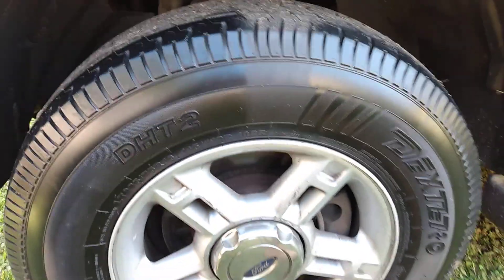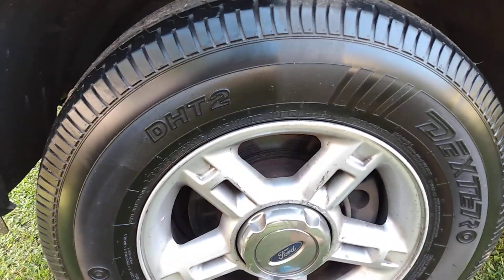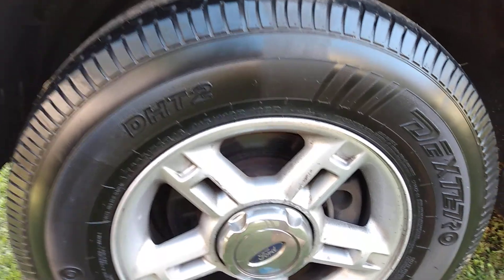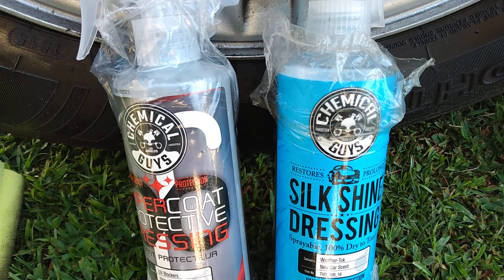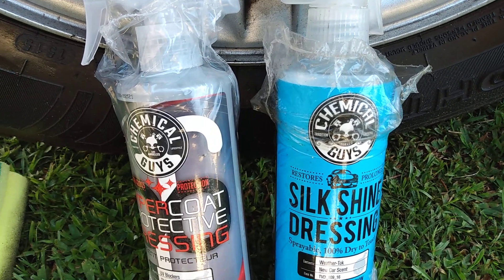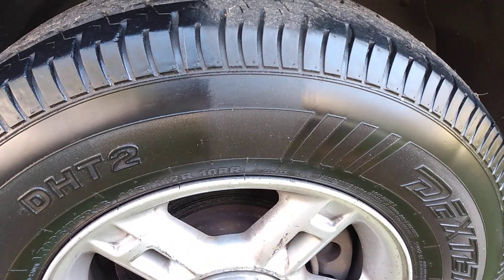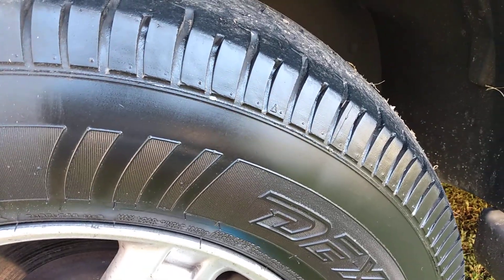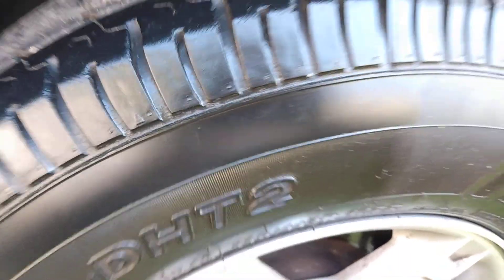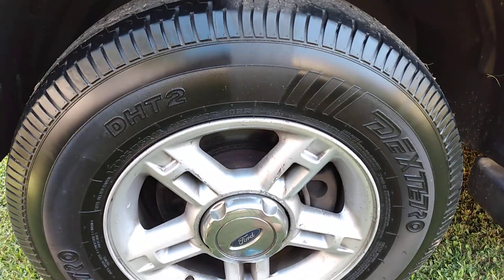Y'all be the judge for what y'all think is better. Price-wise, they're about the same price, so no complaints there. That concludes the video — y'all hit that subscribe button and let me know what y'all think. It's a close call. It's almost too close to call, but if I had to give an edge, it would go to the Hypercote. Hit that subscribe. I'm out. Peace.